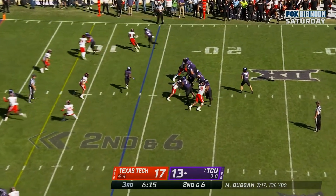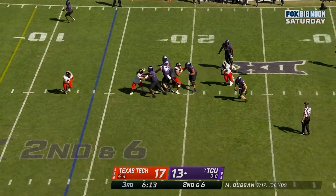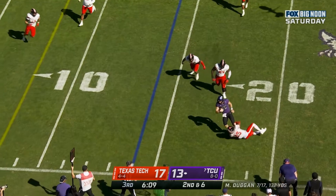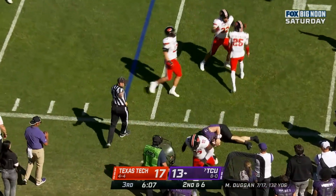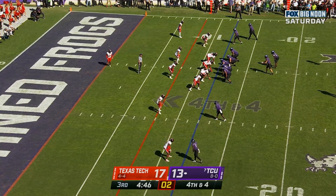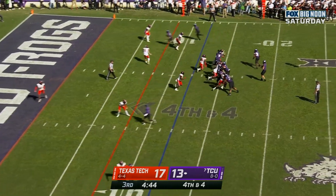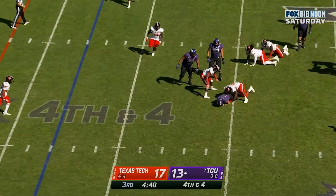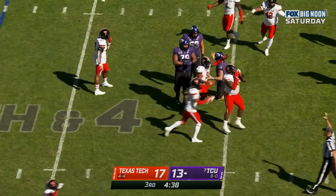Duggan to throw, looking — Duggan in trouble, Duggan wants to get to the sideline and taken down before he gets out of bounds. Duggan straight drop, Duggan steps up — Duggan sacked again. Wow.